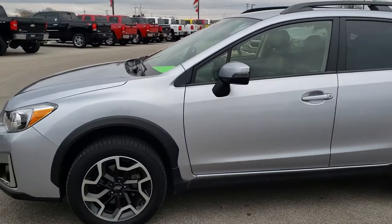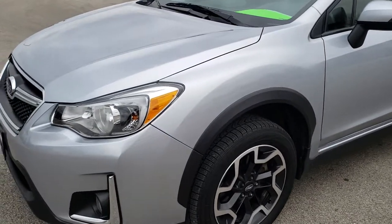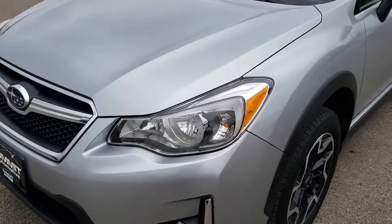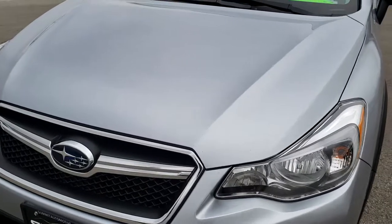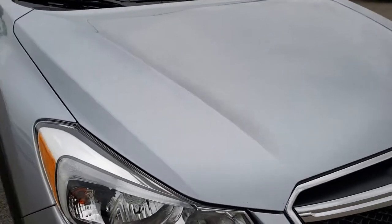This is stock number 8J461B. We are here at Summit Automotive in Fond du Lac, Wisconsin, your new and used car and SUV headquarters. Today we are checking out this extremely clean 2017 Subaru Crosstrek.